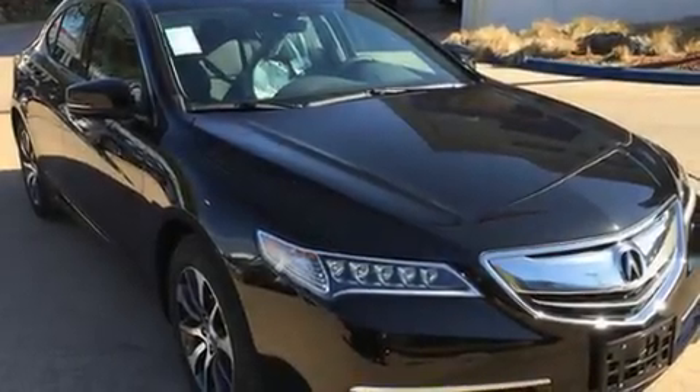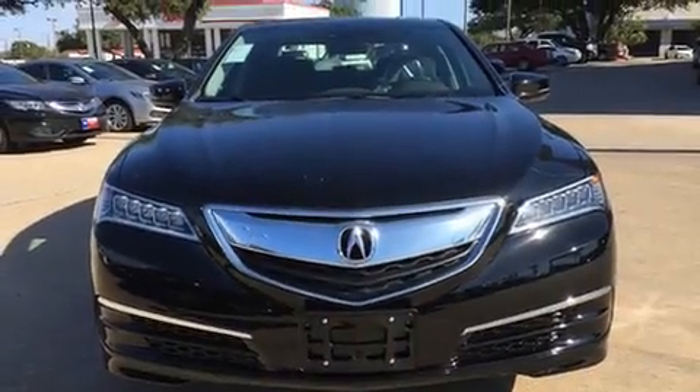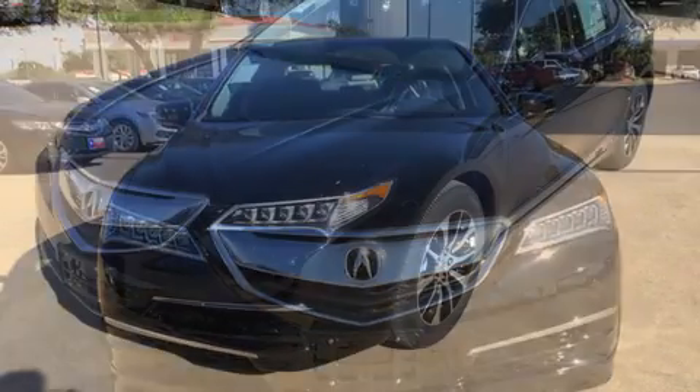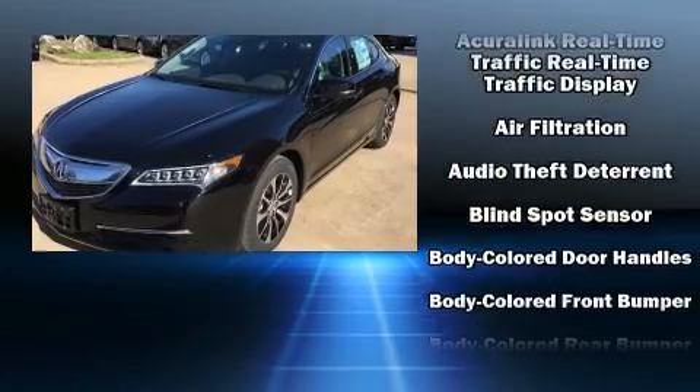The 2017 Acura TLX. This four-door sedan offers the features and options for which you've been searching. Smooth gear shifts are achieved thanks to the 2.4-liter four-cylinder engine, providing a spirited yet composed ride and drive.